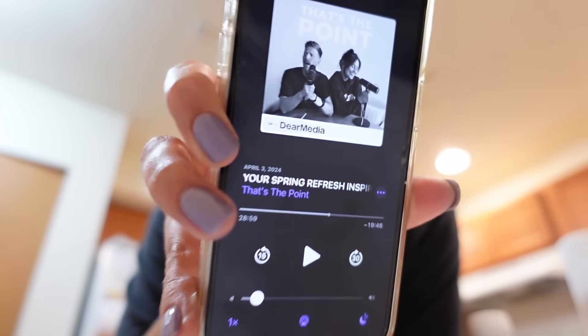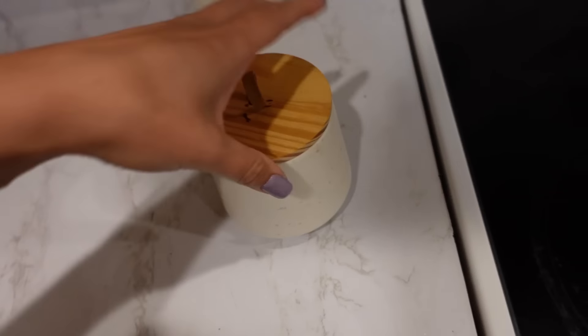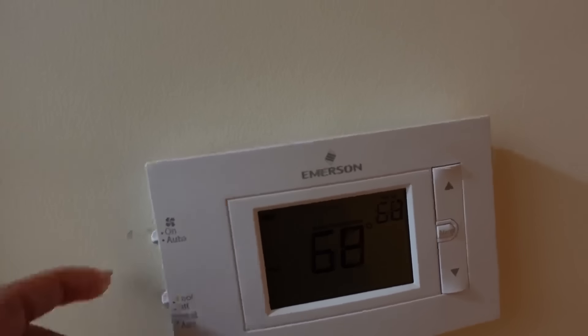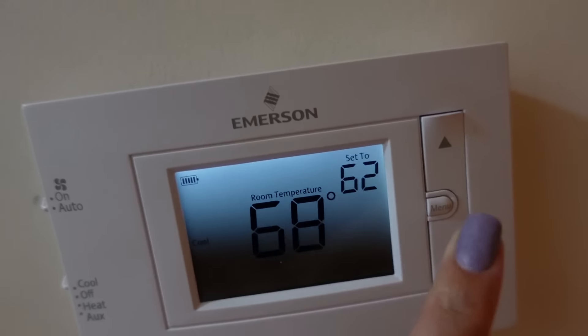My new favorite podcast I've been listening to has been Kristin John's — 'That's the Point' with her best friend or whatever. Whenever I go to bed I always put my AC on and bring it down to 62. I'm going to get set up for bed and turn my little lamp on.